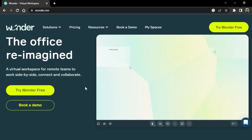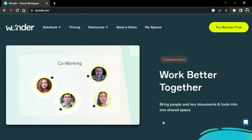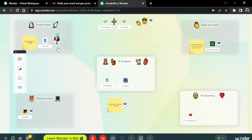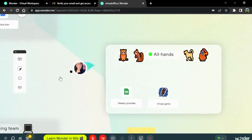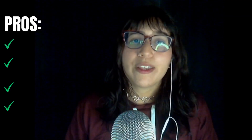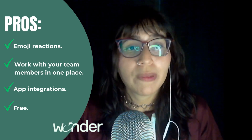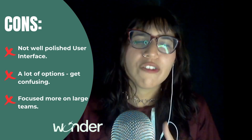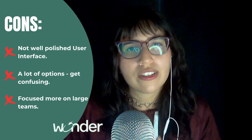The last platform I'm going to show you is Wondermit. You can use this one for business and startups because it's more creative for large teams. You can create your co-working space here and they have collaboration tools that you can check out later. They also have the feature where you can play games with your team members and have private sessions inside the working space. The pros I found in Wondermit are emoji reactions, work with your team members in one place, and app integration. The cons are: not quite a polished user interface, lots of options that may get confusing to new people, and it's focused more on large teams.